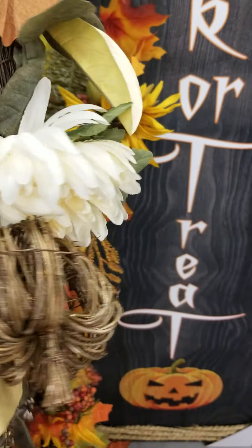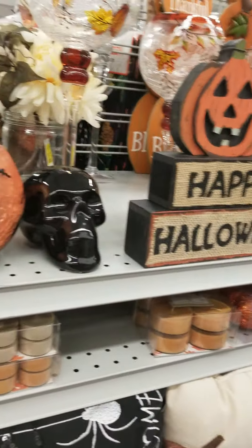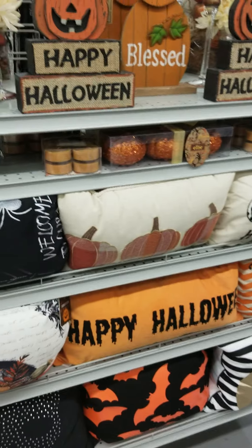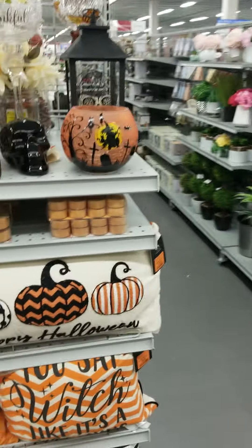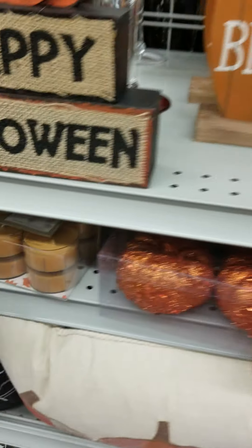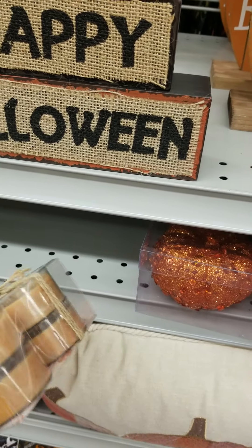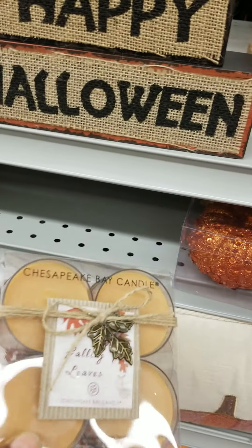They have different styles — this one is kind of rustic, then they have the traditional. This one is $7.99. They also have these little tea lights — eight in a pack for $5.99.